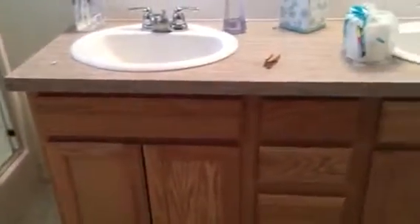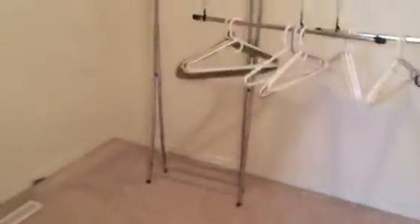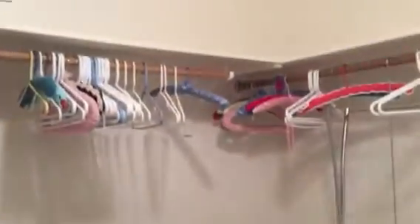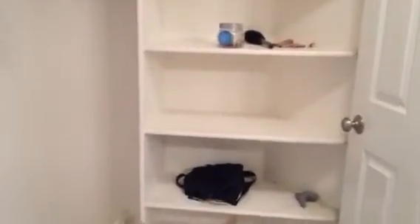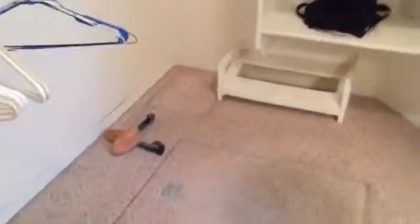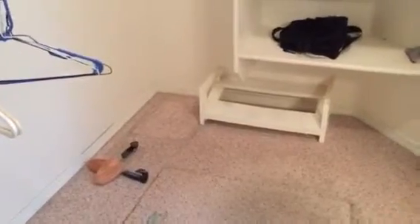Finding these full-size showers is harder and harder to find these days. Then we have a nice size walk-in closet. The attic exit or crawl space access is also here in the master bedroom.